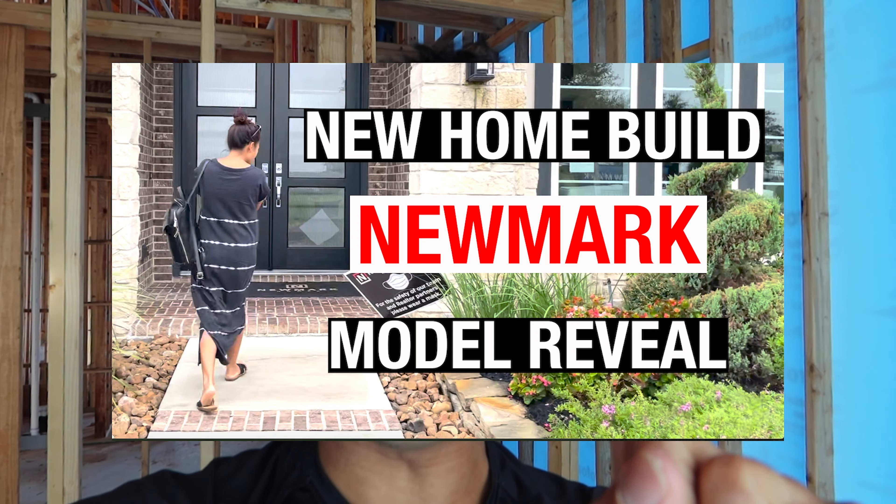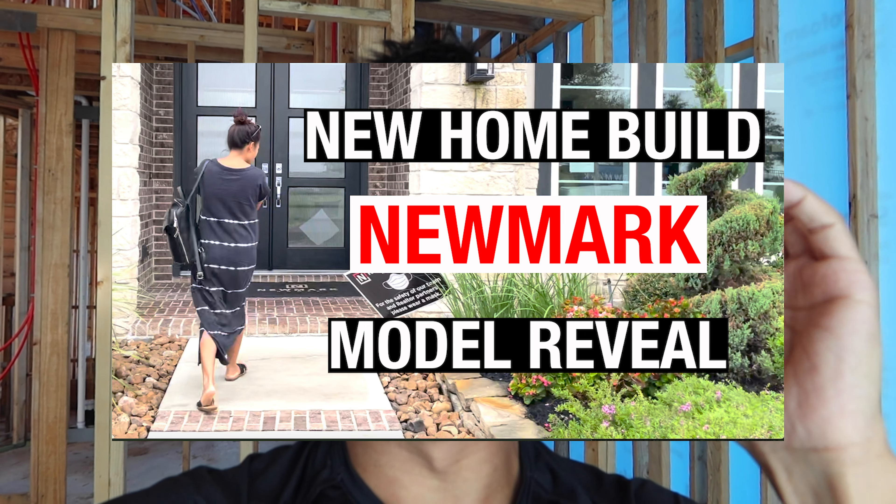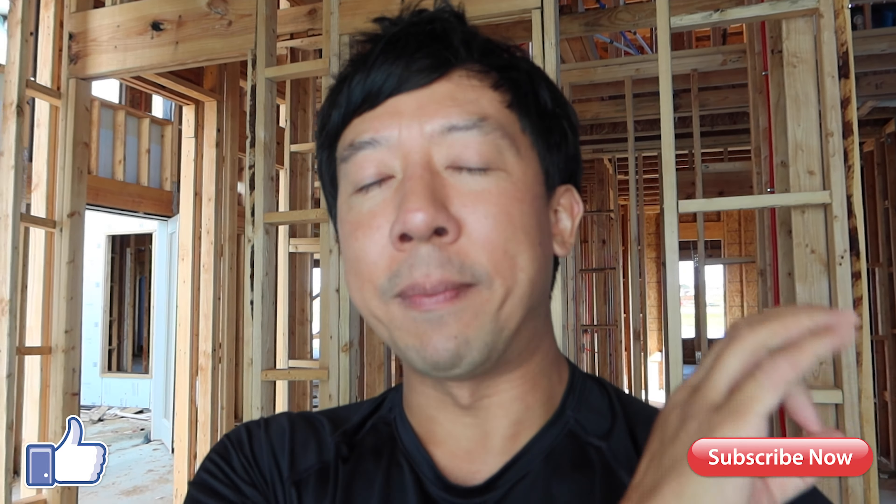This is my second video for my new home build with Newmark Homes series. For some of you guys who just happened to fall onto this channel, the name of the channel is called Credit Card Wars. My number one goal is to provide value today, so if I provide value, hit the like. If you want to follow the journey, go ahead and subscribe. Let's get back to the topic.